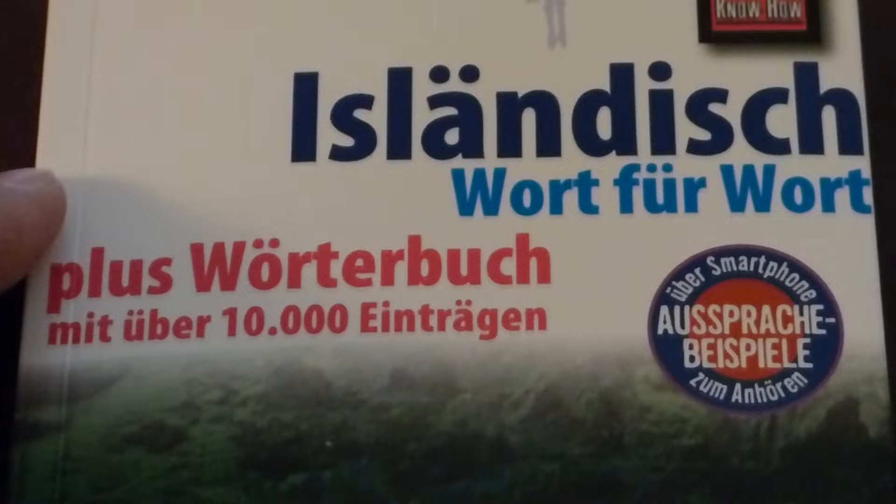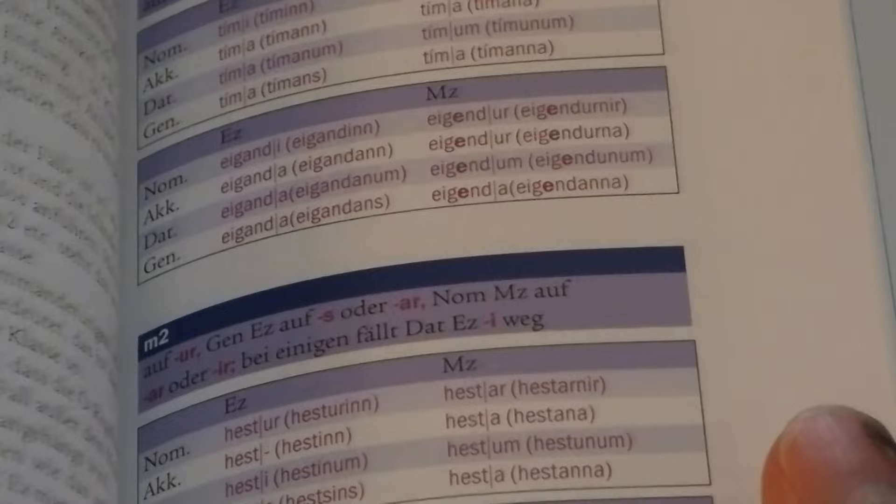For those of you visiting Iceland who speak German, here's Icelandic Word for Word. It's technically more of a phrase book, but there's grammar and a word book dictionary at the end. The grammar shows you a lot of the conjugations and there are also many phrases. It's a very solid book. There are also two primary dictionaries available in German: one with 65,000 words from German to Icelandic, and one from Icelandic to German with about 18,000 entries.